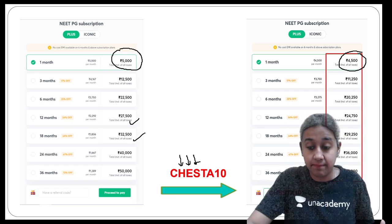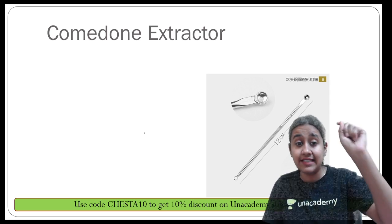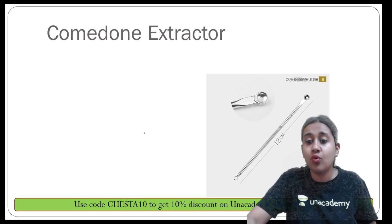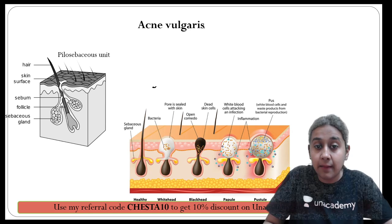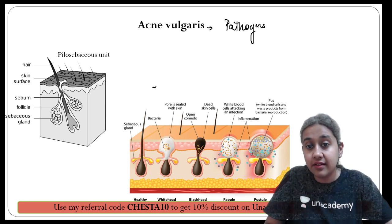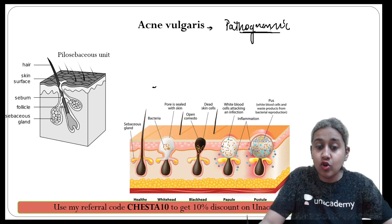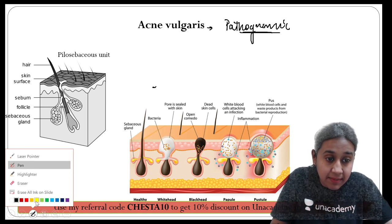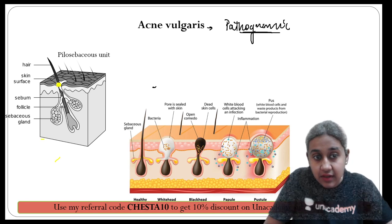Today I will tell you the instruments of dermatology, which are very important for your exam. The first is the comedone extractor. A comedone is a pathognomonic lesion of acne vulgaris. In patients of acne vulgaris, there is obstruction of the follicular opening.